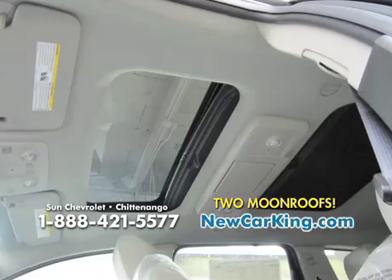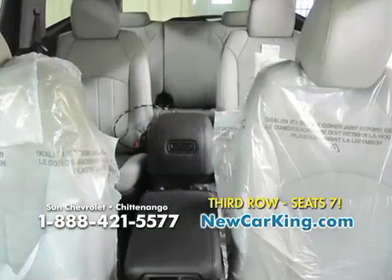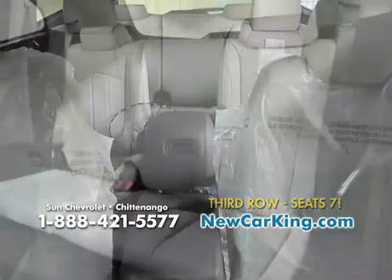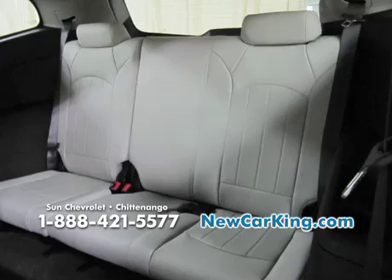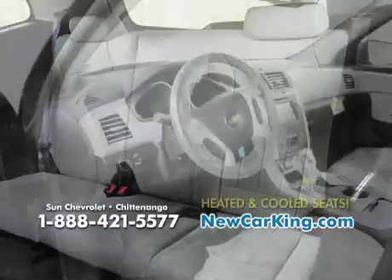A two-panel power sunroof — two panels on the sunroof. Seating for seven passengers. When it comes to room, Traverse delivers there too, offering more cargo space than any vehicle in its class — more than the Toyota Highlander, Ford Flex, and Honda Pilot.